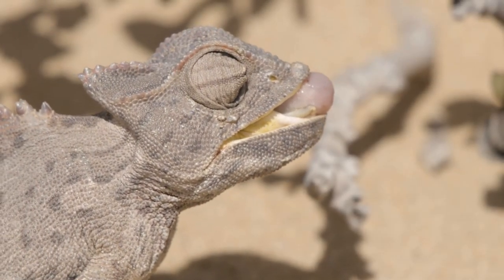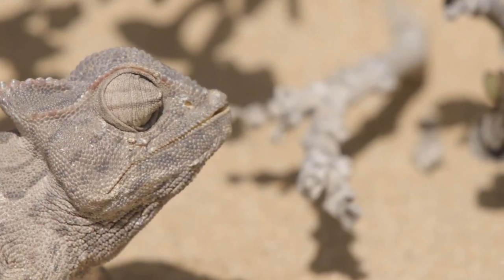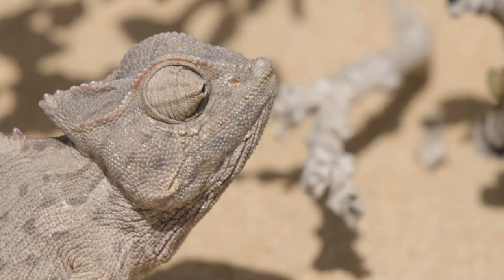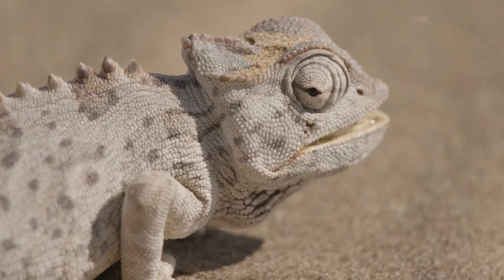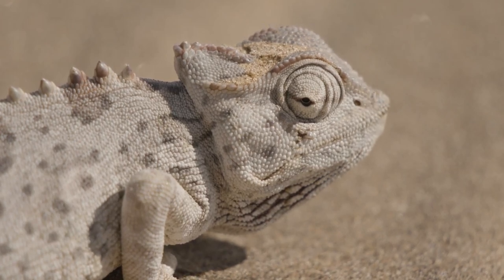The Namakwa chameleons, with their daily dance with temperature, offer a captivating glimpse into the survival strategies of desert dwellers. Their ability to adapt their color not only serves as a defense mechanism, but also as a crucial tool for regulating body temperature amidst the fluctuating extremes of the Namibian desert, highlighting the intricacies of nature's design.